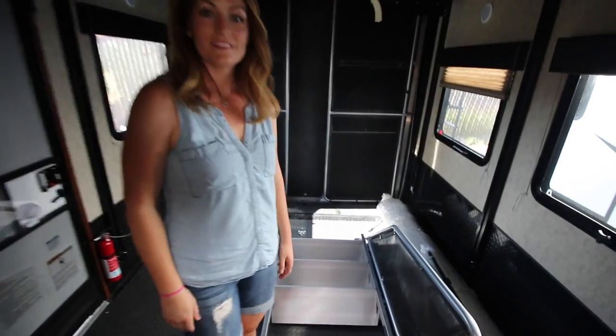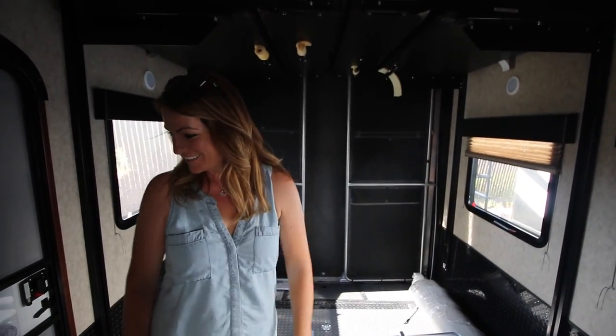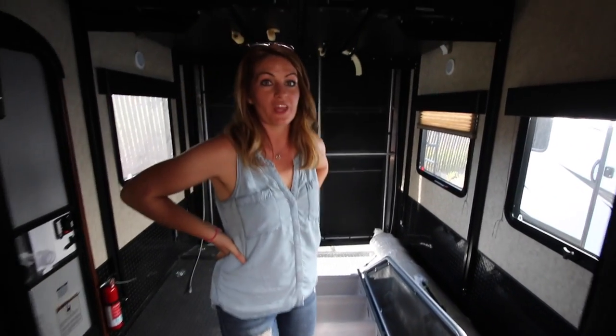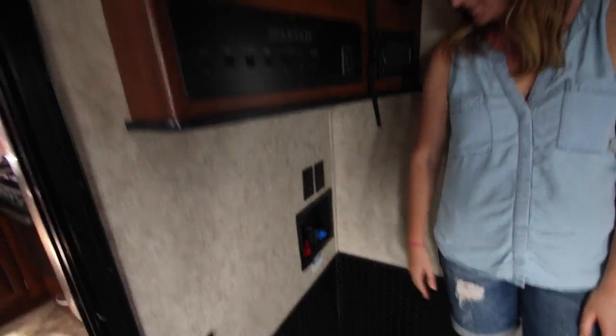The second one we're looking at is a Spartan 1032 fifth wheel. The main reason we love this one continues a theme we're seeing — flexibility through the toy hauler concept. This one has the toy hauler in the back, which is a more common layout than the side-access one on the trailer. We believe it's a 10-foot space in the back with a party deck. Look at all this space for the kids — so much playroom — or if you had people over you could maximize the outdoor space.